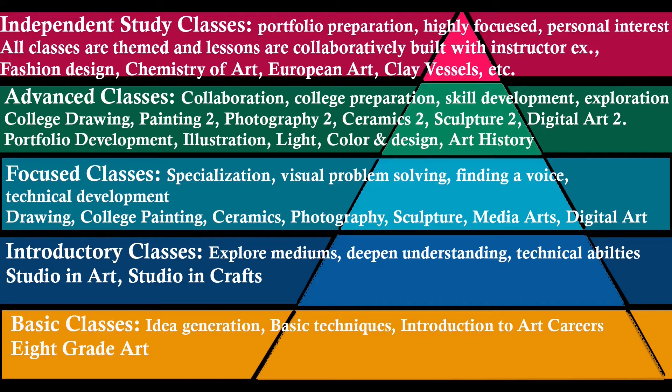Our school district also offers dual enrollment courses through both Tompkins County and SUNY Broome, so students may earn college credit while still in high school. These credits are guaranteed to transfer to any school within the SUNY system.